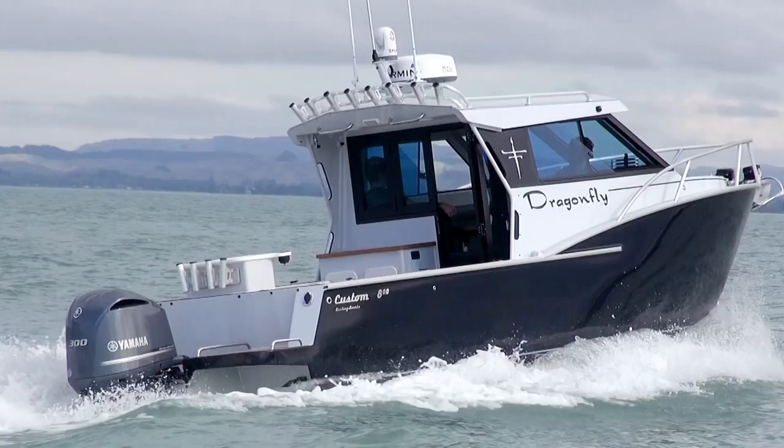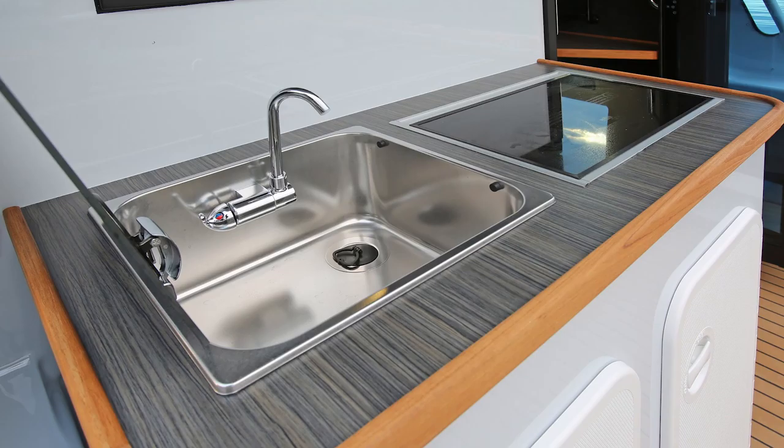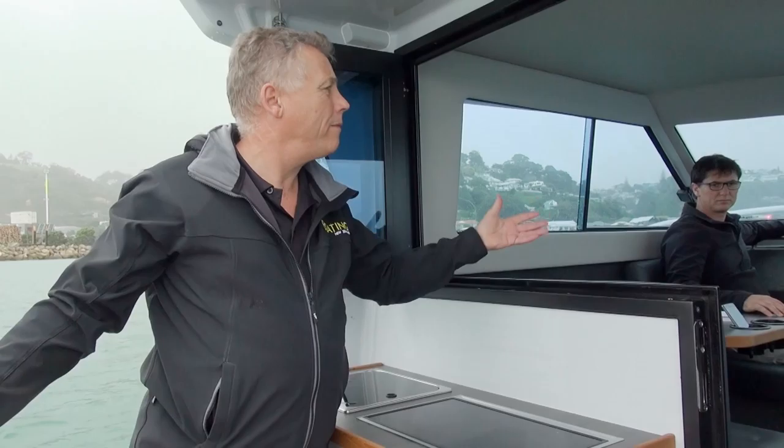This is a great feature — open this up and it opens the whole space up between the saloon and the cockpit. The galley is here, and it's a really nice social layout. Great if someone's out in the cockpit and some people are inside the boat — they can talk to each other, see each other, hear each other.